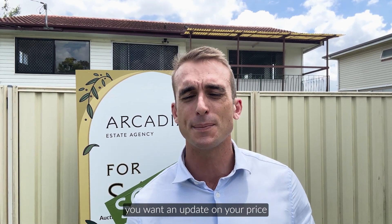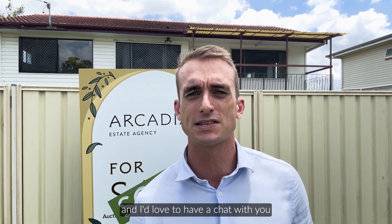So if you've got a property you're looking to sell and you want an update on your price, just give me a call — I'd love to have a chat with you. Have a great day.